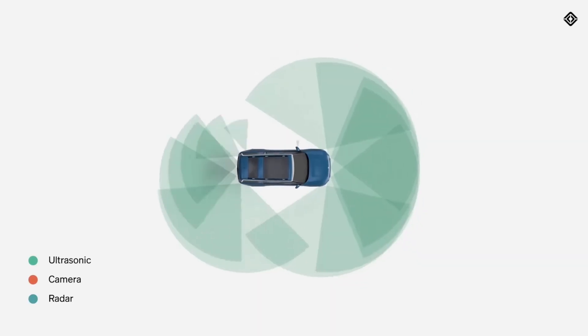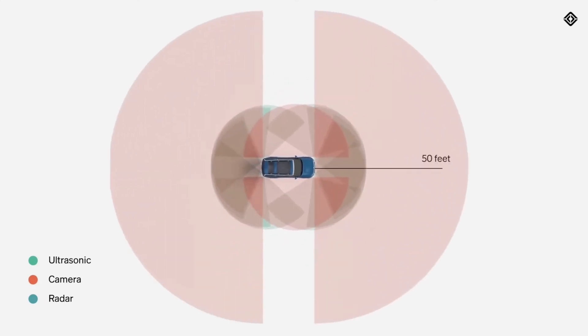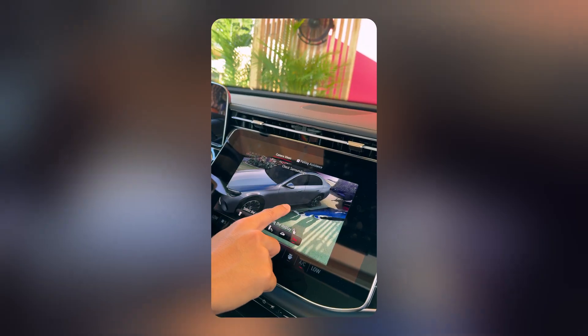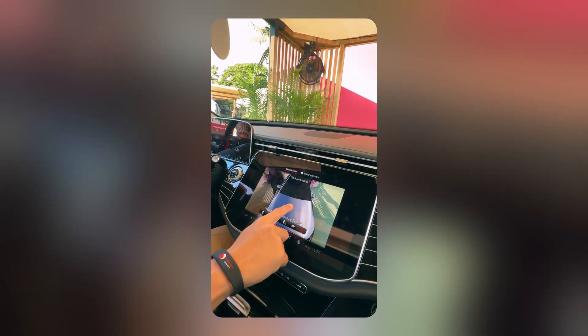We actually got a demo of the 360-degree monitoring and it's incredible — in real time it creates a 3D model of your car and shows you every angle of it. You can move around it as if a drone is flying around your car.